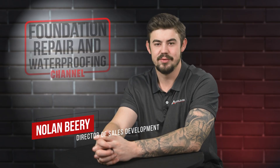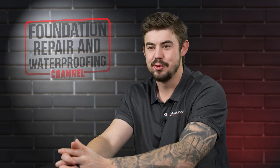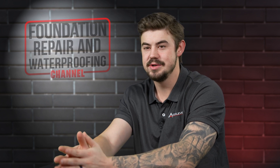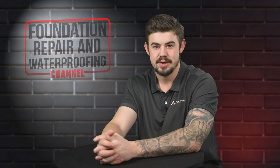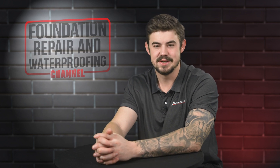Hi, I'm Nolan Beery and I'm the Director of Sales Development at AccuLevel. Waterproofing is the control and management of water that enters your home. In this video, I'll explain the types of basement water drainage, why choose an interior water drainage, and how much it costs. Please give us a thumbs up and ring that bell. Let's get started.